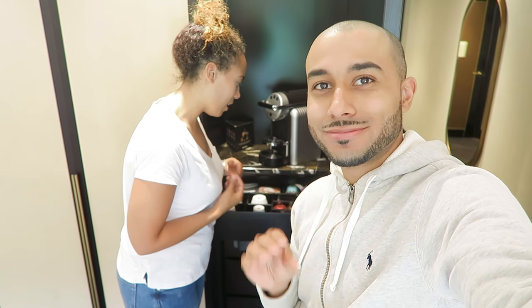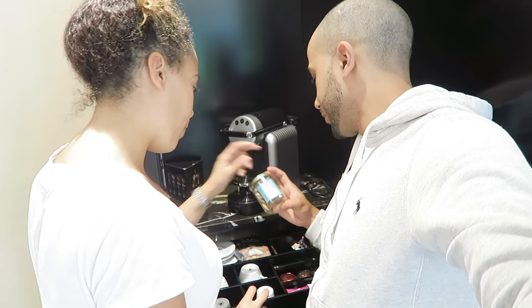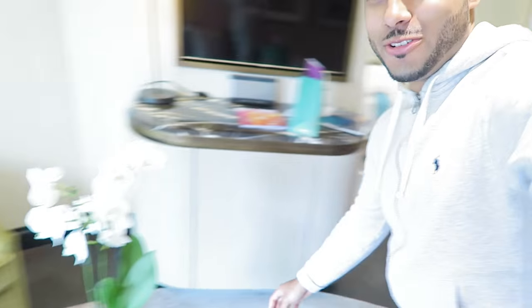Honestly, this hotel has to be one of my favourites I've stayed in so far this year. They have a complimentary minibar with drinks, a complimentary coffee machine, and complimentary treats — like salted peanuts or something. And there are Swiss chocolates too. Leave it alone — just joking.